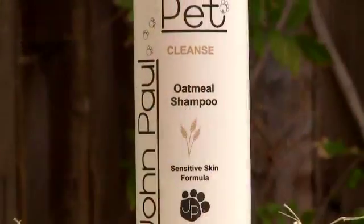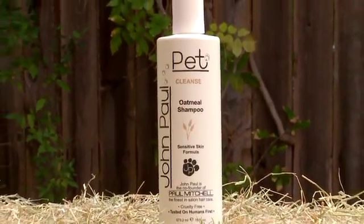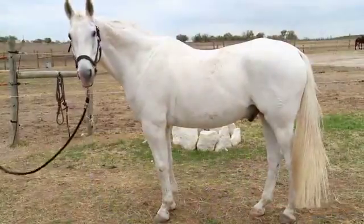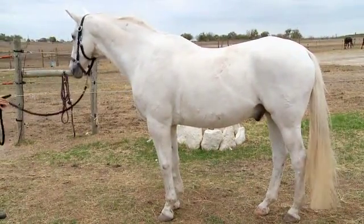For horses with dry, itchy skin, we recommend oatmeal shampoo for overall soothing and moisturizing. Oatmeal is used in many human and animal products to heal and soothe dry skin. Because of the sometimes severe environmental factors that our equine friends experience, this is a great all-around shampoo.